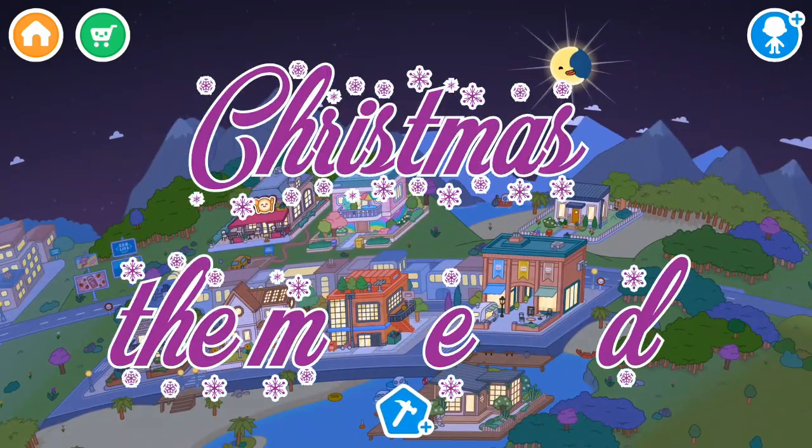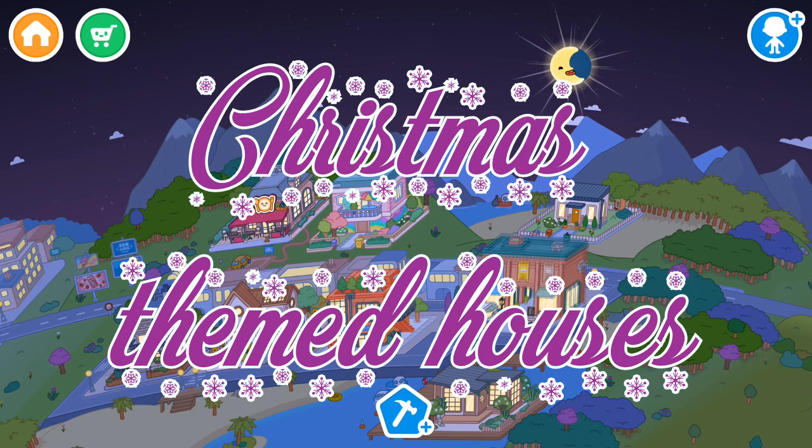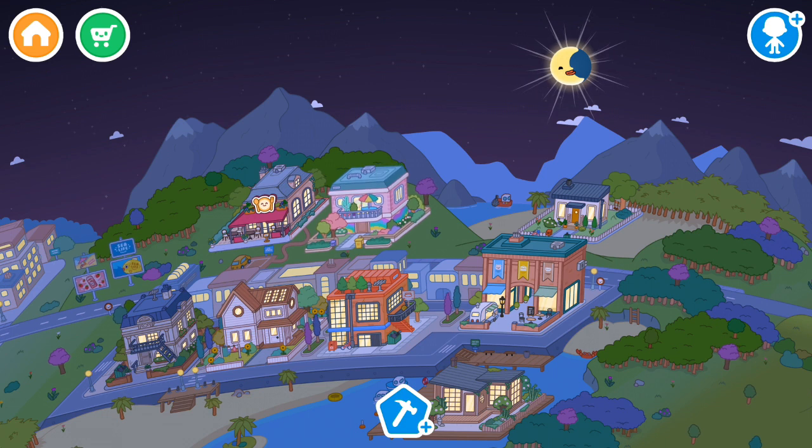I'm going to show you how I made the Christmas themed houses. I put trees and everything, but I didn't show you guys how I made them because the video would be like two hours long. Some of the houses aren't decorated because the house is full, and I put some stuff somewhere else or deleted it.